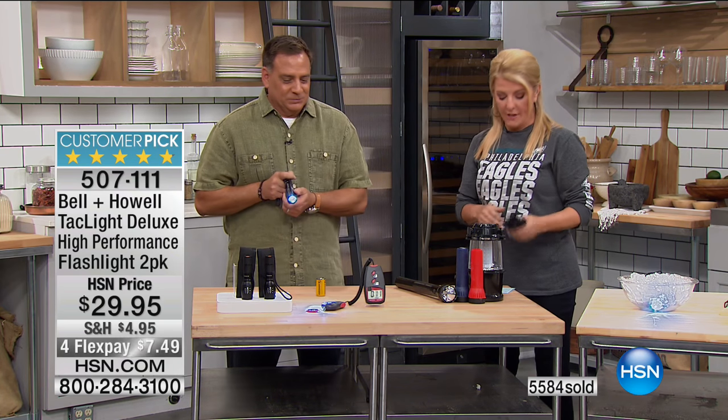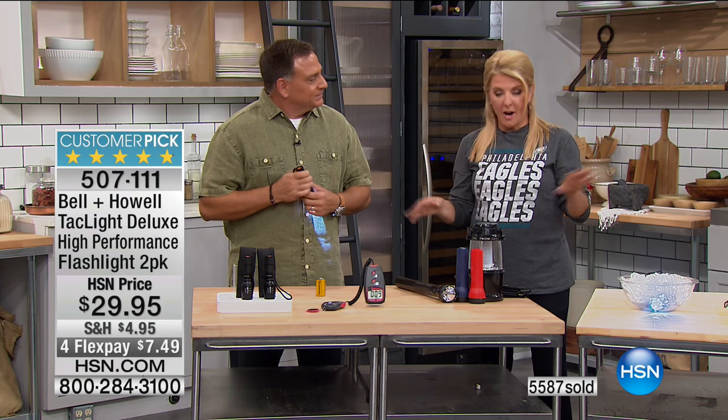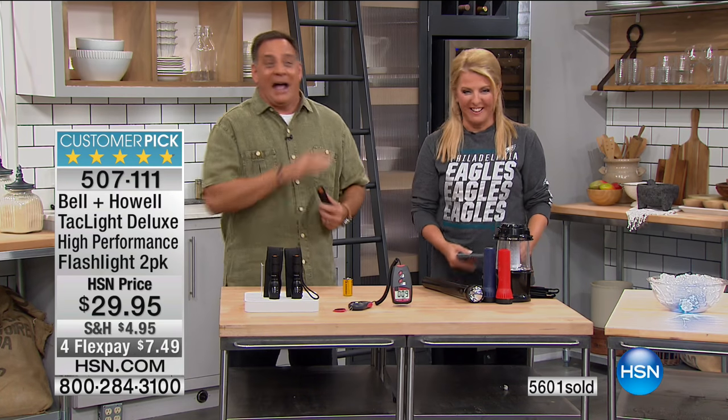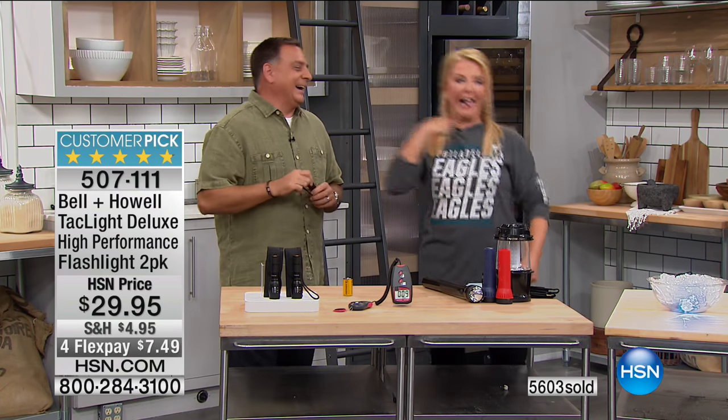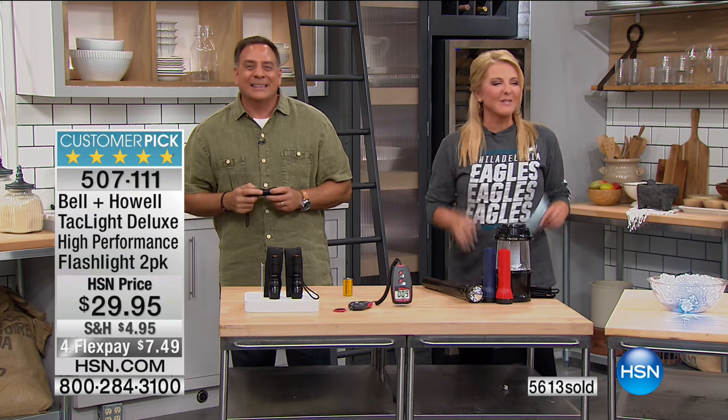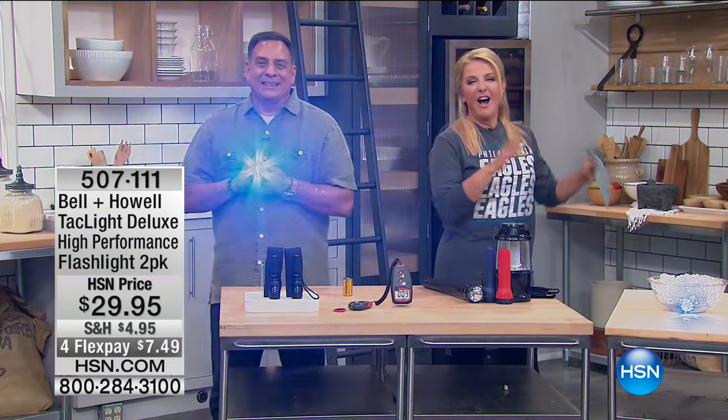You get two of these in our configuration at the best price anywhere. The FlexPay is only for this weekend. Thanks for lighting up our life, Lou! Coming up next, more smart ways to take care of your home.